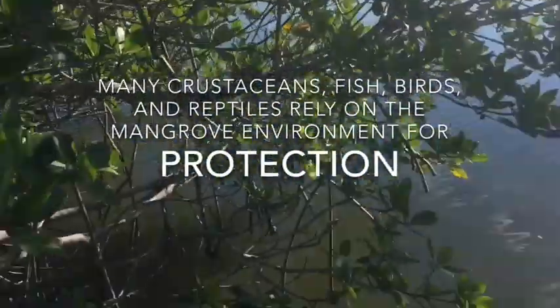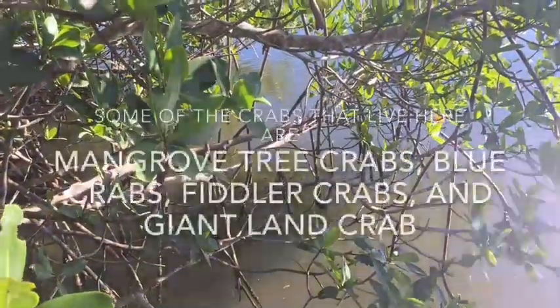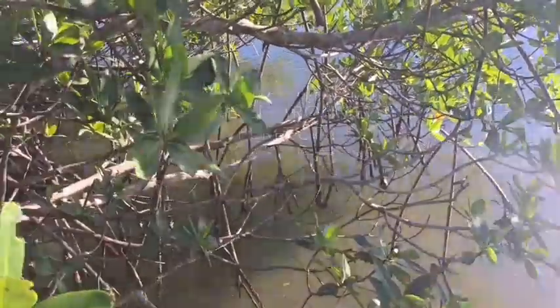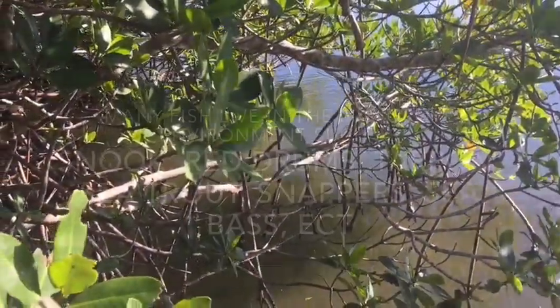Many crustaceans, fish, birds, and reptiles rely on the mangrove environment for protection. Some of the crabs that live here are mangrove tree crabs, blue crabs, fiddler crabs, and giant land crabs. For many animals, the mangrove environment is a nursery.